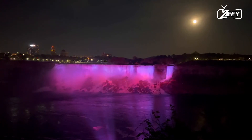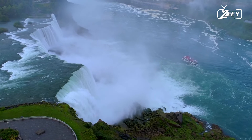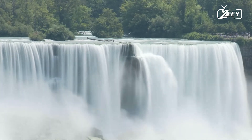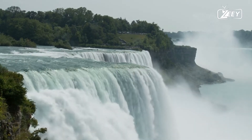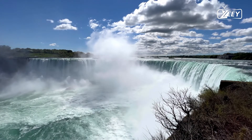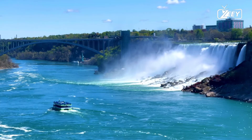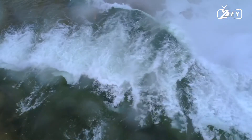8. The Maid of the Mist, Table Rock Scenic Tunnels, Spanish Aero Car, Ripley's Believe It or Not Museum, Marine Land, Casino Niagara, IMAX Theater, and the New Butterfly Conservatory are among the man-made attractions of Niagara Falls. 9. The opening of Louis Tussauds English Wax Museum in 1959 transformed the face of Niagara. 10. Niagara Falls was a heavily inhabited and bustling place throughout Canada's early years.